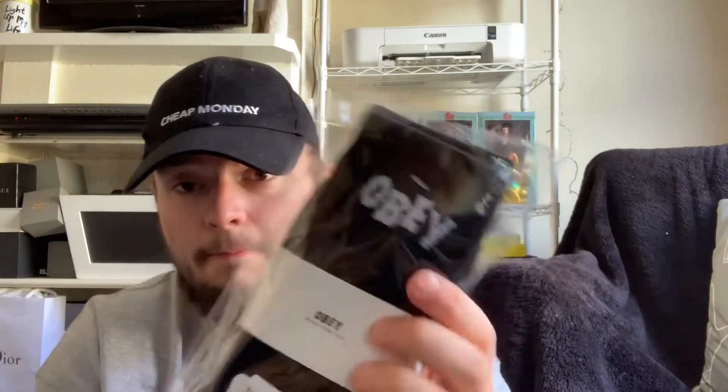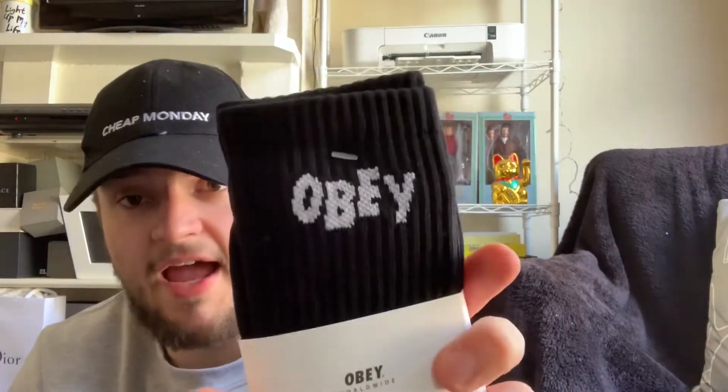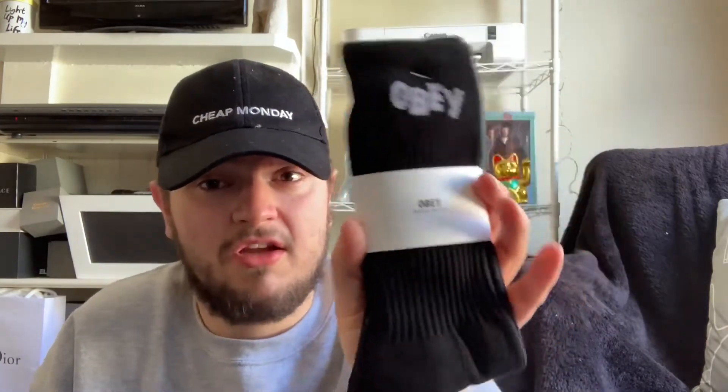First of all I got some Obey jumbled socks in black — it just says Obey at the top, so it's a classic black sock. I love the brand Obey so much and they were reduced to about eight pounds, which is an amazing price for these great socks.